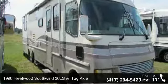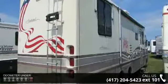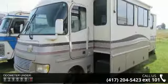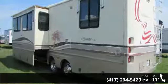Start planning your next trip in this 1996 Fleetwood Southwind 36 LSW Tag Axle. Here we have the standard for styling, quality, and driver comfort in Class A RVs. This is the easiest and most comfortable form of RV traveling in the industry. Let us put you in the right RV for your needs. Call the dealer now for more information.